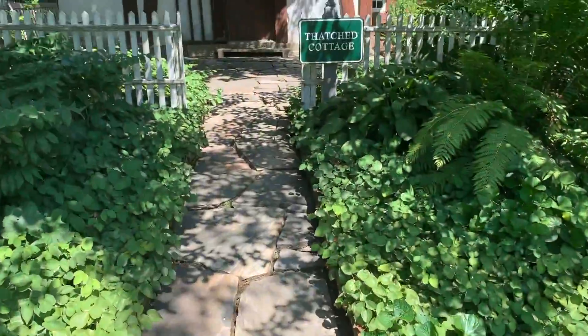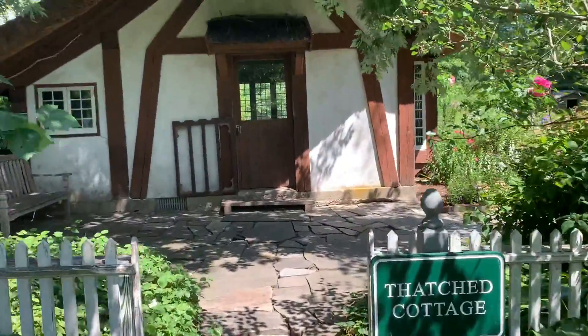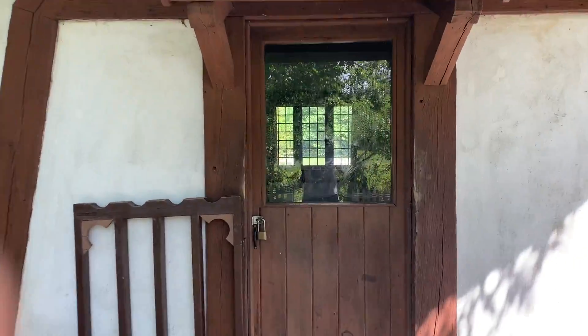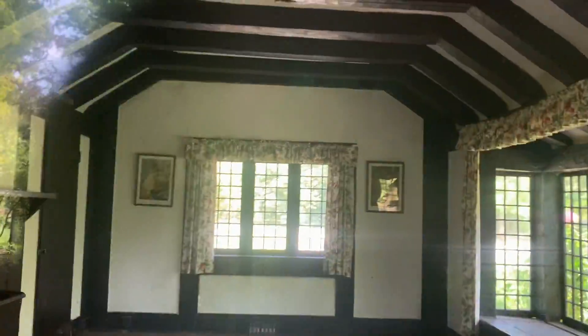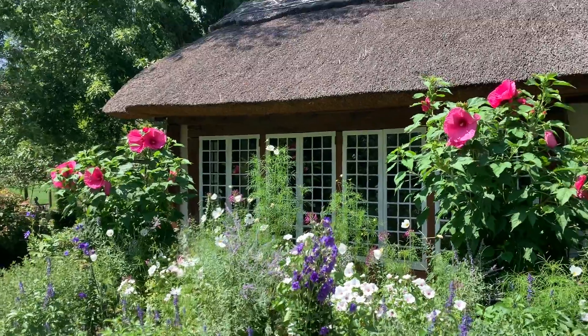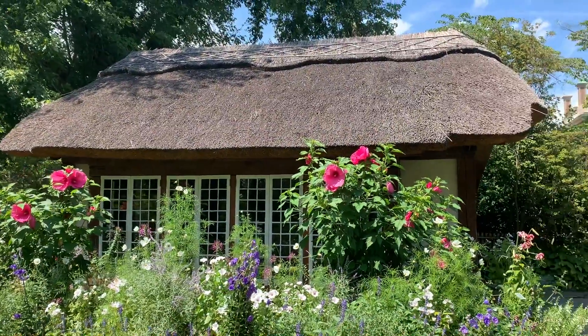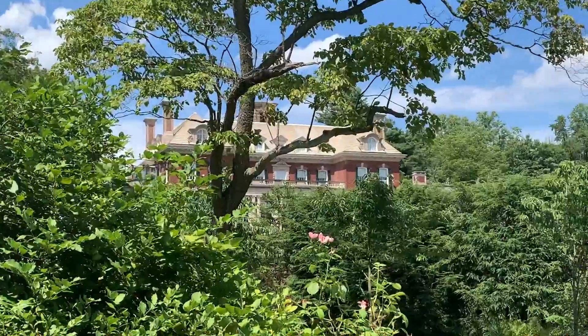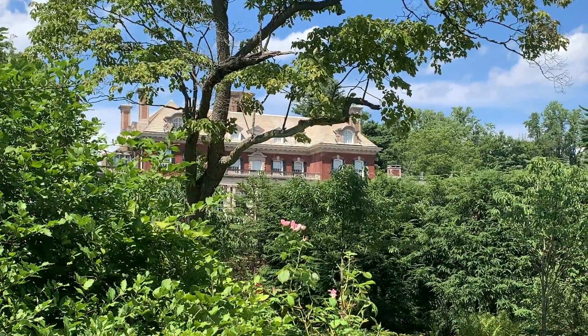We have that thatched cottage made famous in that movie that I don't know. I get it — it's a thatched roof. Now it all makes sense. What's that? We'll go there later.